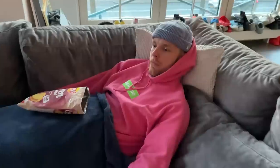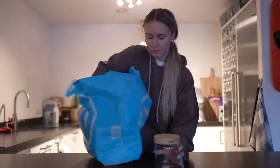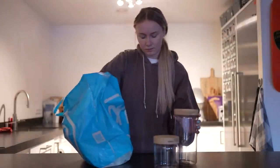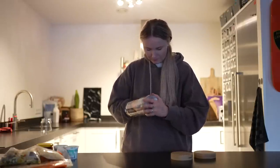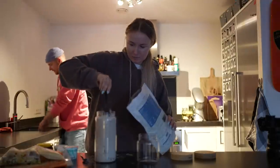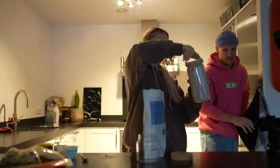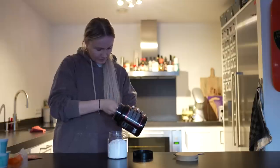My guilty pleasure is chips. I really like salty snacks, so that is why I took a handful of chips when I came back from groceries. Oh, and I bought something else — I'm super excited about this. I always think the protein jars are super ugly, so that's why I now put everything in a glass jar. Same for the creatine.